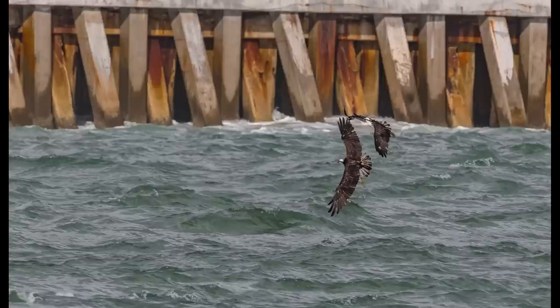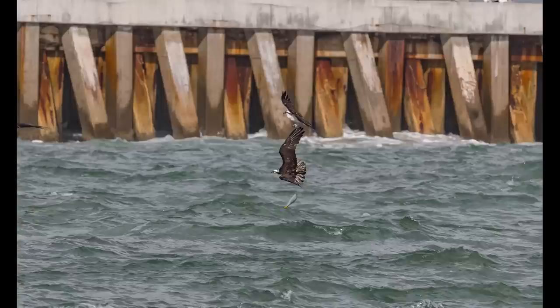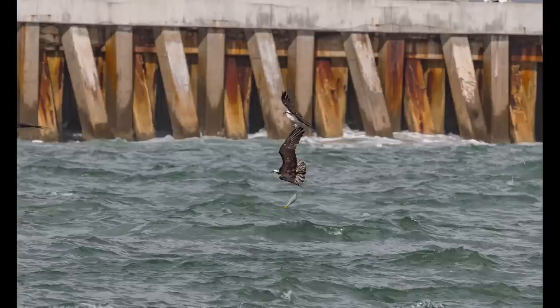The chasing osprey swoops in for the attack, and the other osprey drops the fish it worked so hard for. In the end, the fish lives to see another day, and both ospreys fly away with nothing.